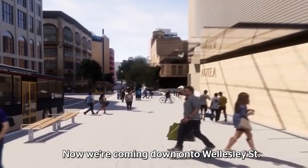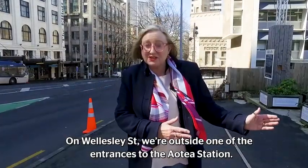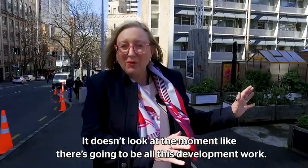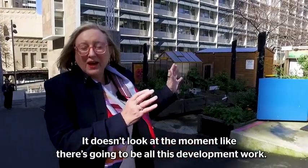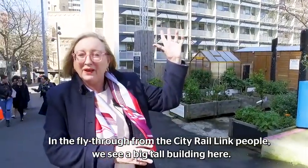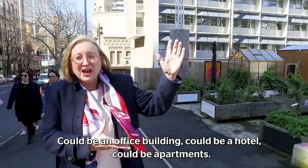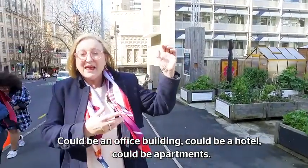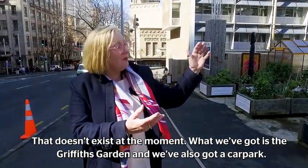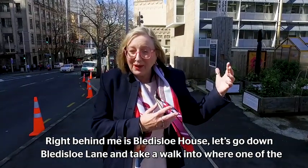Now we're coming down Wellesley Street. On Wellesley Street we're outside one of the entrances to the Aotea Station. It doesn't look at the moment like there's going to be all this development work. In the fly-through from the City Rail Link, we see a big tall building here — could be an office building, could be a hotel, could be apartments. That doesn't exist at the moment. What we've got is the Griffith Garden and a car park. Right behind me is Blaederslow House.